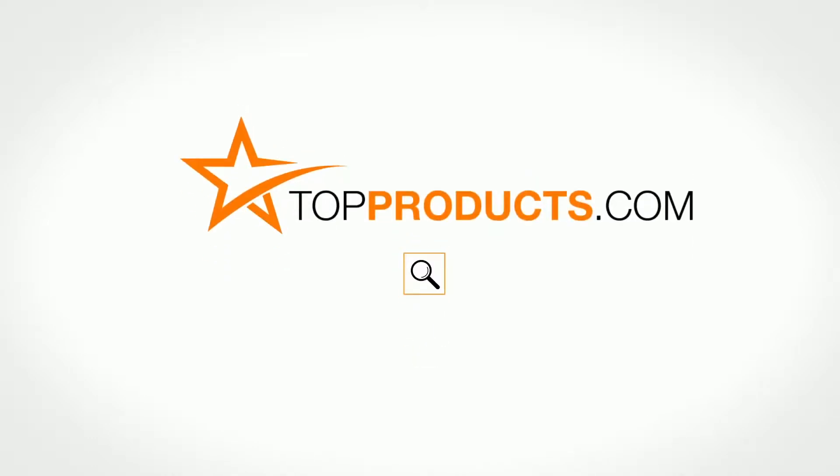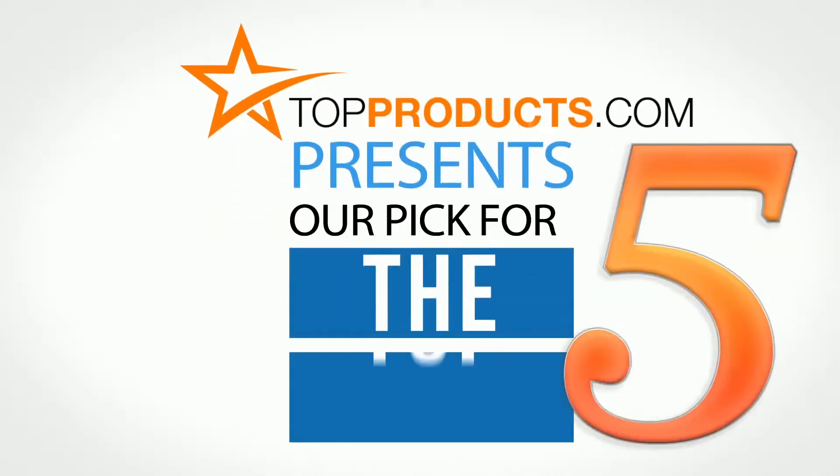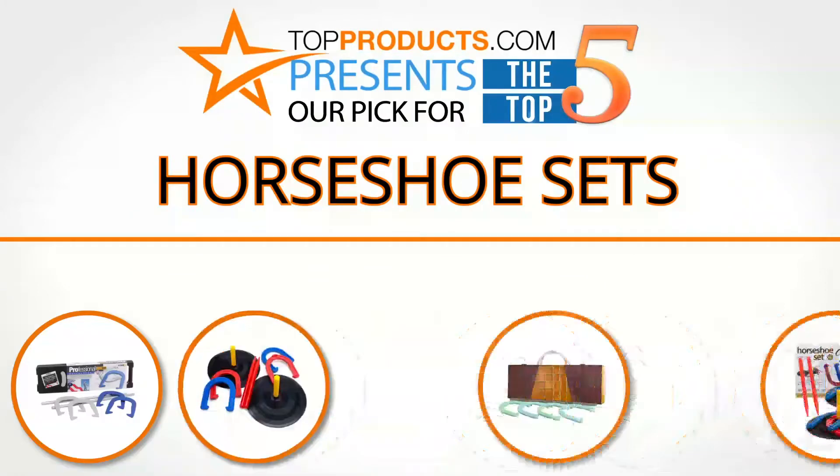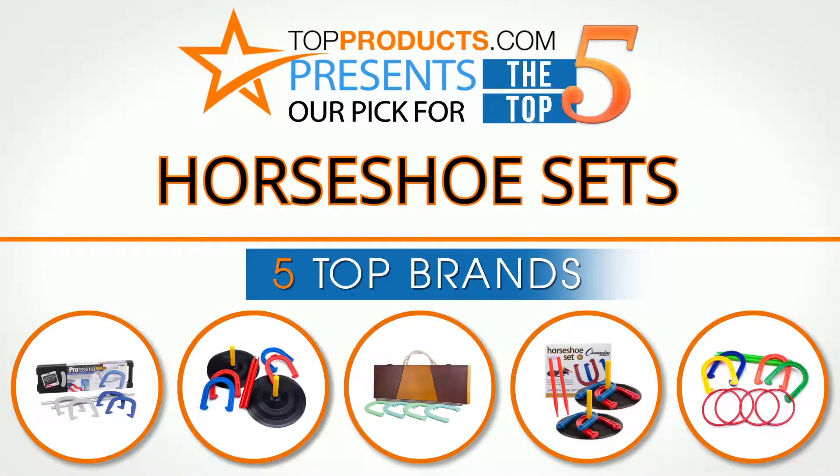TopProducts.com. Search TopProducts.com for the best product reviews online. TopProducts presents our pick for the Top 5 Horseshoe Sets. For this review we chose 5 brands known for quality.